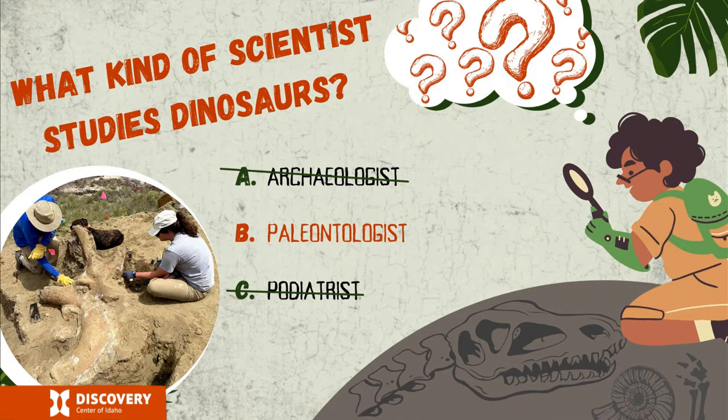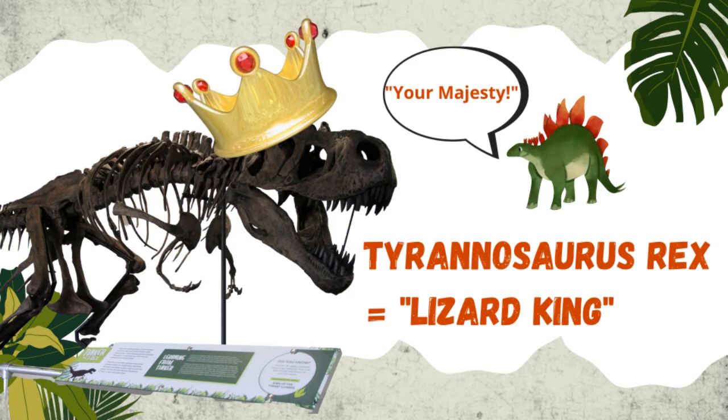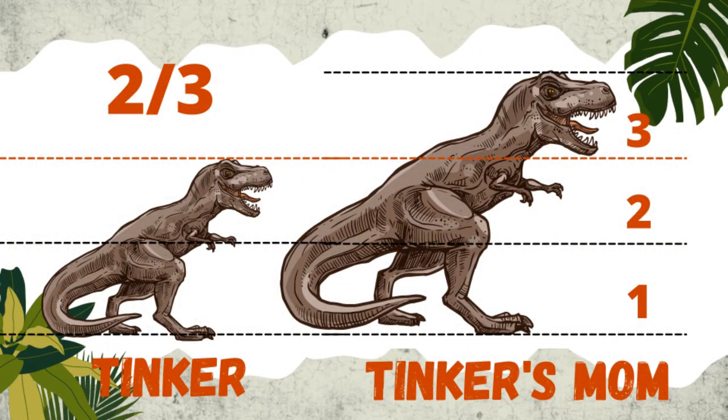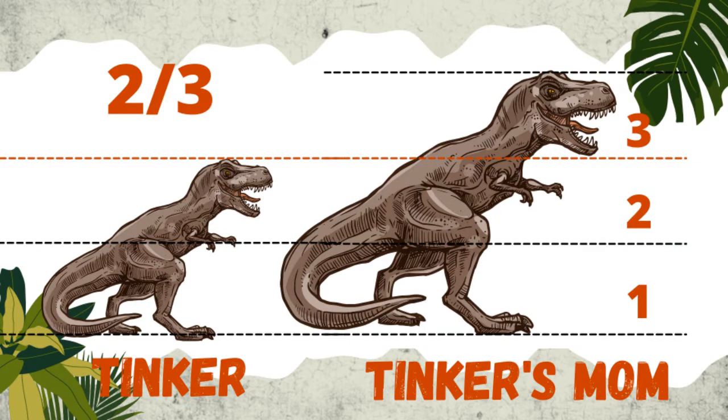Now that we've got our bases covered, let's move on to the meat of today's program. I'd like to introduce you to my friend Tinker. Tinker is the nickname of a young Tyrannosaurus rex — meaning tyrant lizard king — that was found near Belfouche, South Dakota. Tinker is roughly two-thirds, or 70%, the size of a full-sized T-Rex and dates from about 70 to 66 million years ago during the late Cretaceous period. This theropod, or carnivorous three-toed dinosaur, was an adolescent when it died — not a little kid, but not fully grown yet.